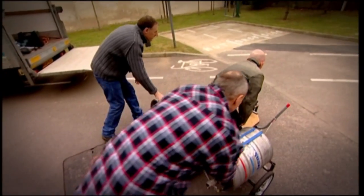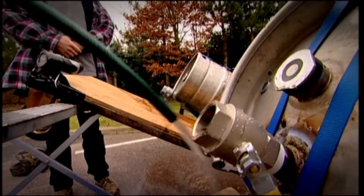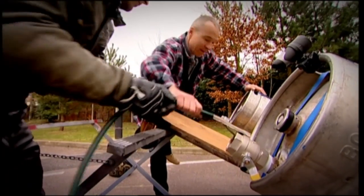Now let's test this bad boy. Once we're pressurised, I'll release the water from the first keg to propel me off the line and then release the other one once I'm moving for extra thrust.